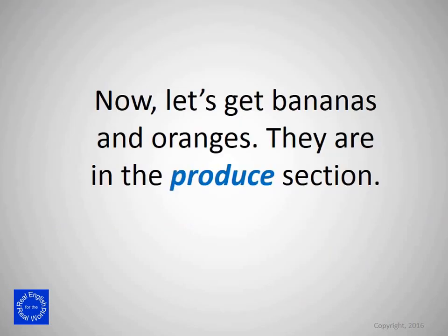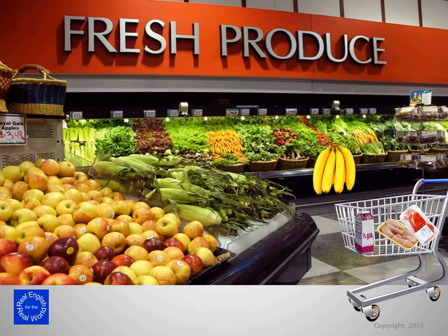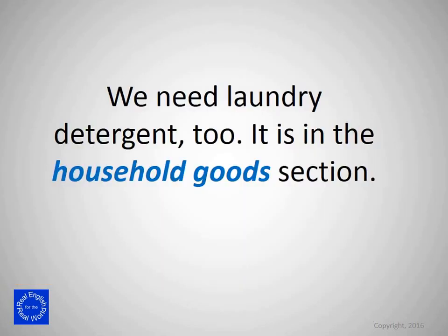Now let's get bananas and oranges. They're in the produce section. We need laundry detergent too. It's in the household goods section.